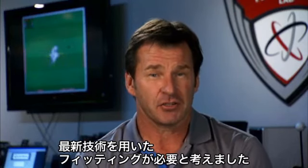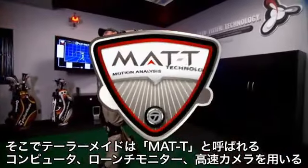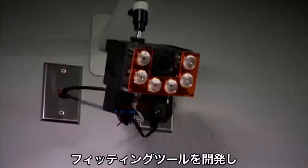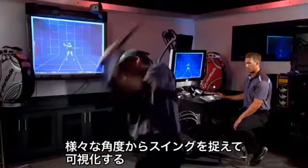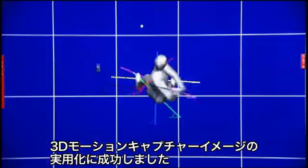Ten years ago, TaylorMade realized there had to be a way to use modern technology to fit tour professionals more precisely. They developed a remarkable tool called Motion Analysis Technology by TaylorMade that uses a computer, a launch monitor and several high-speed cameras to create a 3D motion capture image of the swing that's dead-on accurate and viewable from every angle.